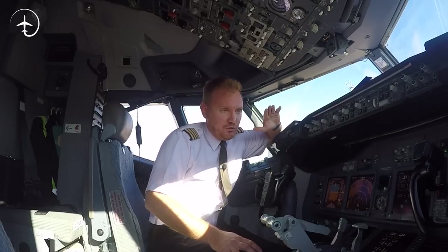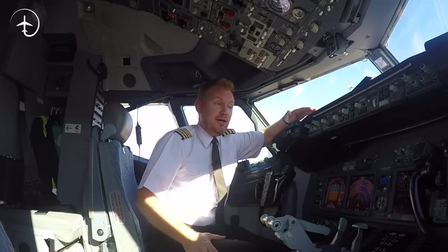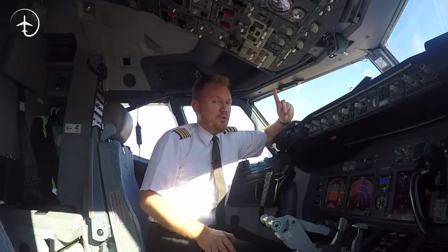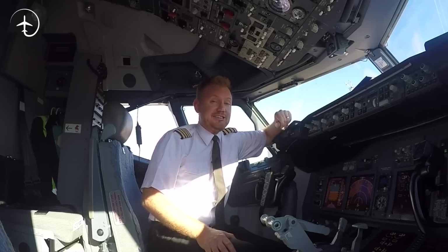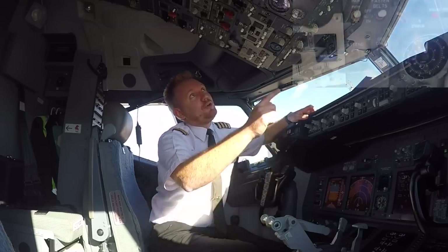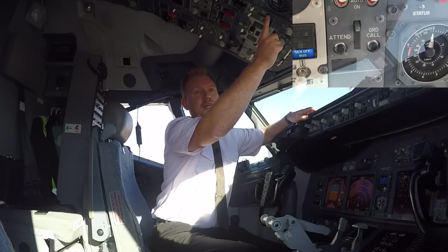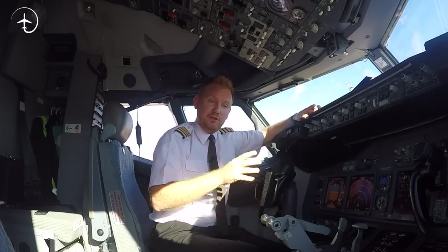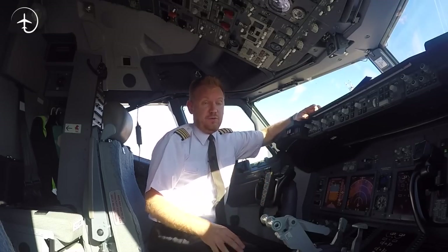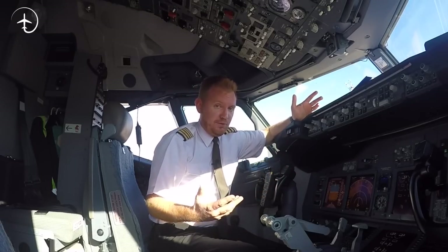The straight and short answer is no, we do not have an actual horn, for the simple reason that as we're flying along, no one would actually hear it. But we do have something slightly similar that we do use, and that is something located up here called ground call. If I press this button up here, it will send a signal out from the nose wheel well bay, designed to grab the attention of the ground crew.